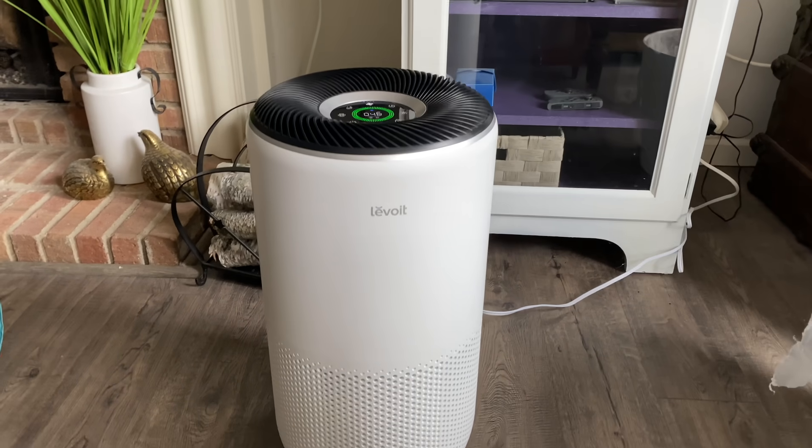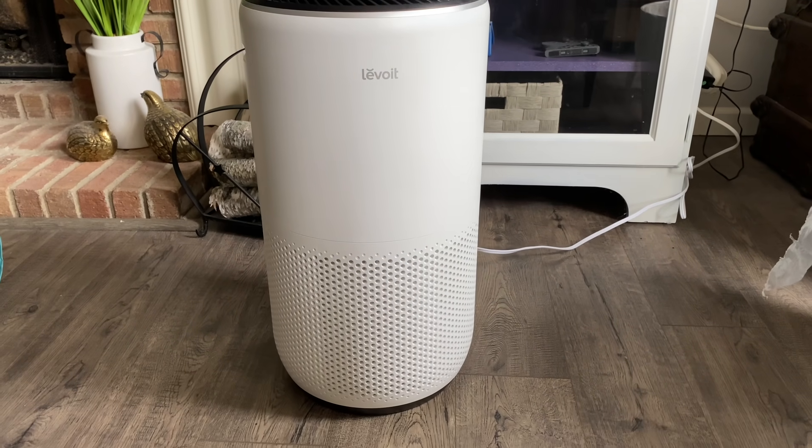So before we get into the rest of this video, I did want to share something really cool with you guys. This video is sponsored by Levoit, and I've worked with Levoit several times before. They make really great air purifiers. I also have a humidifier from them. I have a lot of animals — birds, Gypsy, the pigeons — and they produce a ton of dust. So this is the Levoit Core 400S.